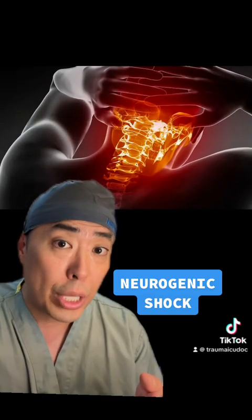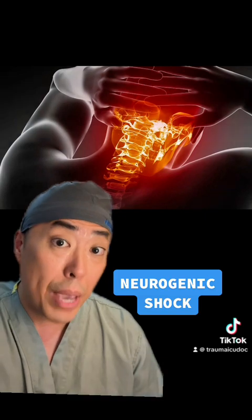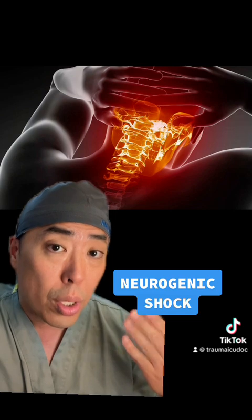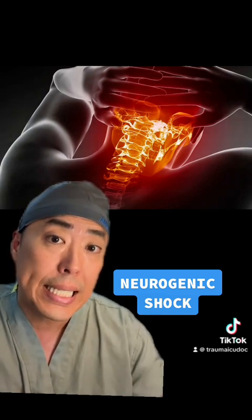If you answered neurogenic shock, you're absolutely correct. This is a form of distributive shock which may be seen in patients who sustain spinal cord injuries, typically involving the cervical spinal cord or the thoracic spinal cord, typically above the level of T6.